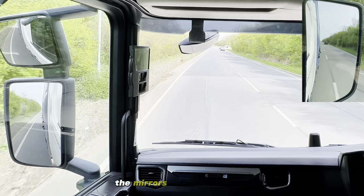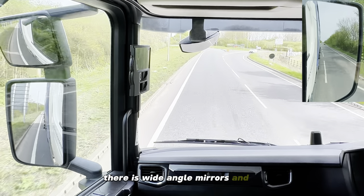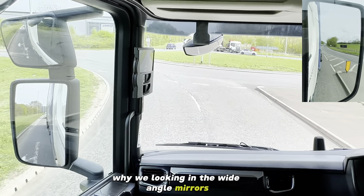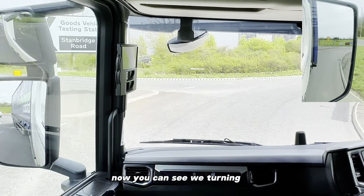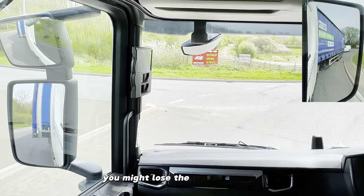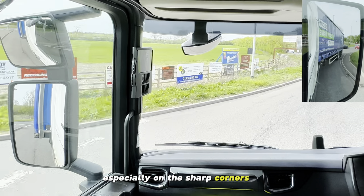The mirrors. As you know there is a wide angle mirror and the normal glass. First of all I'll explain to you why we're looking in the wide angle mirrors from time to time. For example, now you can see we're turning around at this roundabout all the way around. At some point you might lose the trailer in the bottom mirror - that's when you start looking in the top mirror, especially on sharp corners and sharp bends.